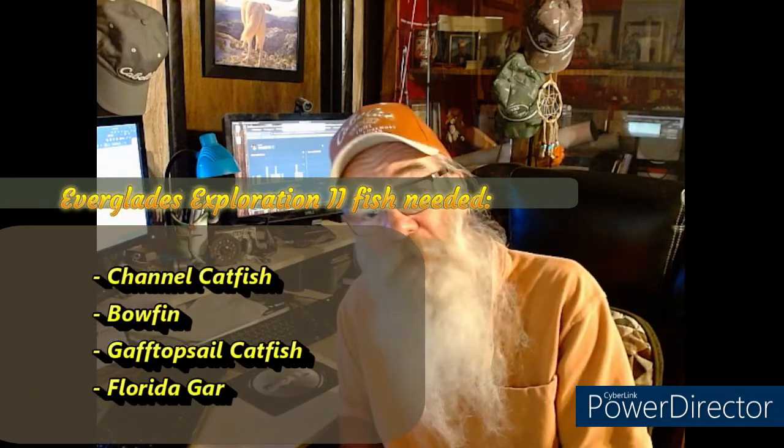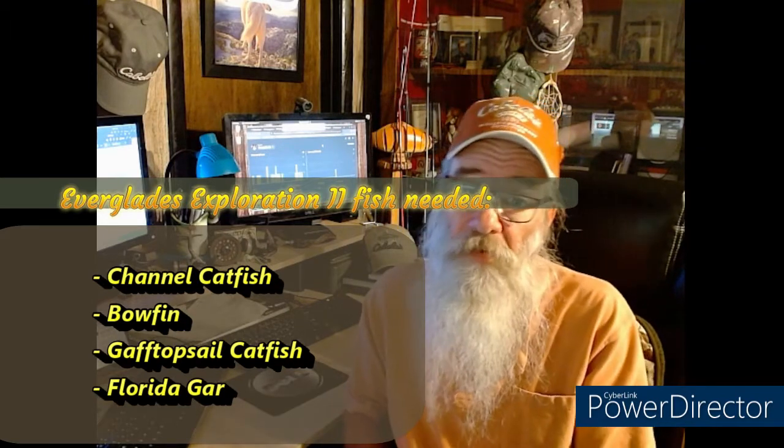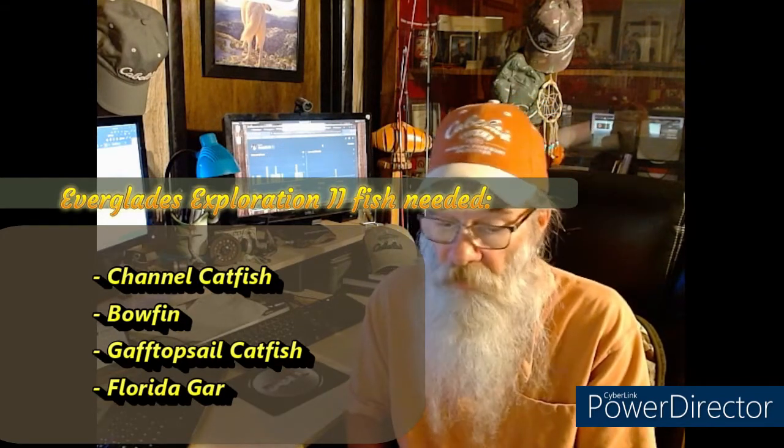We already got all our gear and we know what we're after on this mission. We're after the channel cat, the bowfin, the gaff topsail catfish, and the Florida gar. We're going to stay at Lollipad Channel and catch the first couple there before we move after the channel cat.